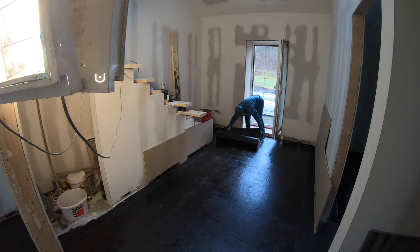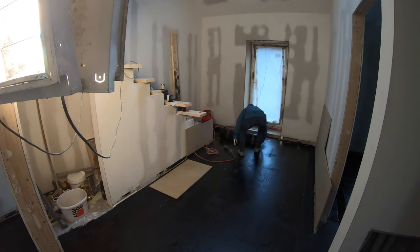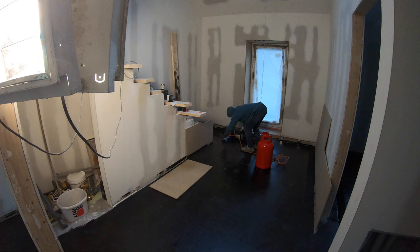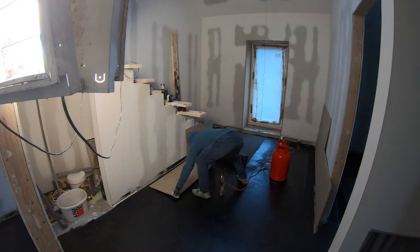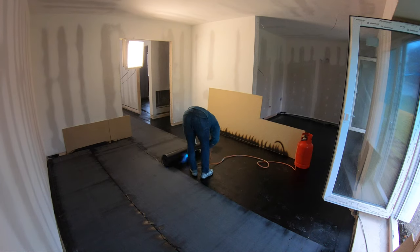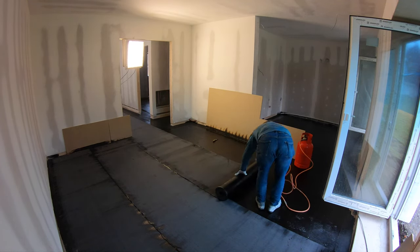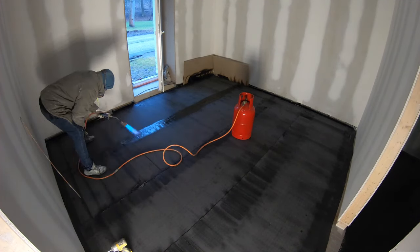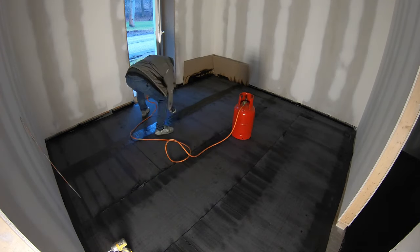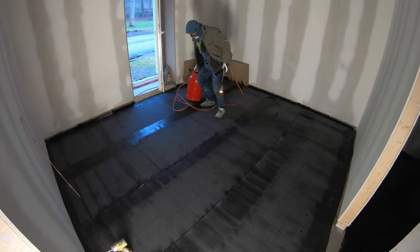I needed to prepare the surface for a moisture barrier, so I primed all the concrete, cleaned it up, primed it, and then started welding asphalt sheets onto it. I used a mask and kept all the doors open to reduce fumes — though I think I still inhaled some since my mask doesn't seal well around my beard. I tried to knock it out as fast as I could. I made sure all the seams are watertight.